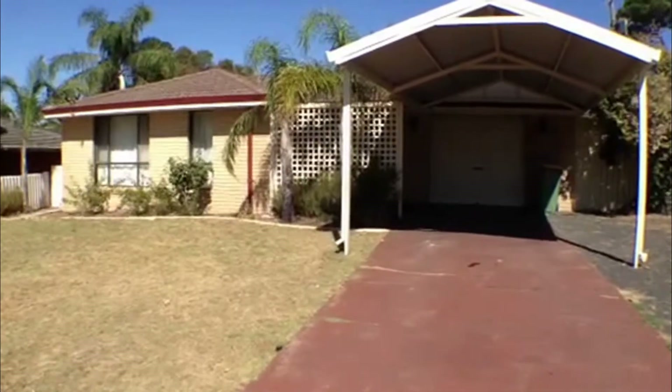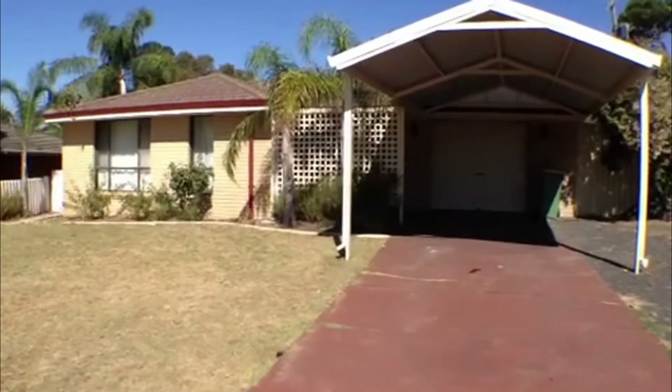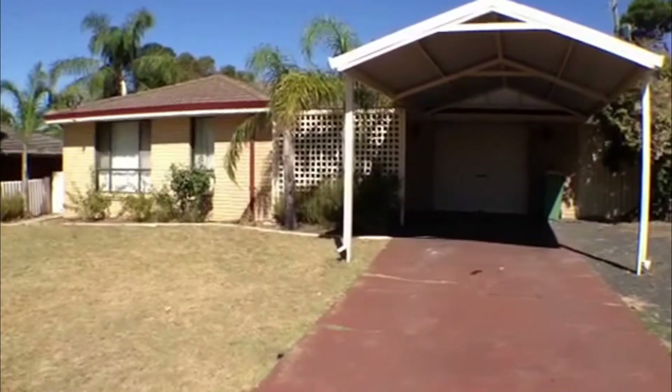Good afternoon. I am Michelle Noonan and I'm about to show you through the property located at 39 Kazarina Street in Eaton.